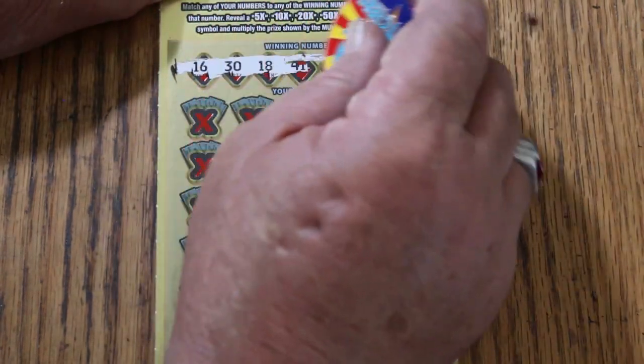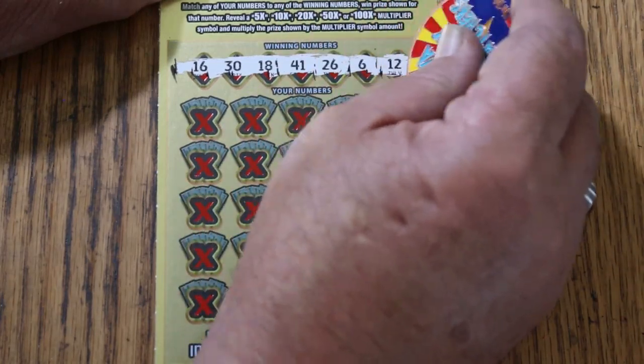Our winning numbers are: 16, 30, 18, 41, 26, 6, and 12.